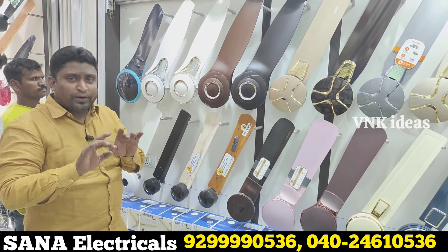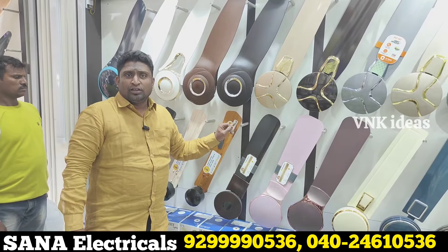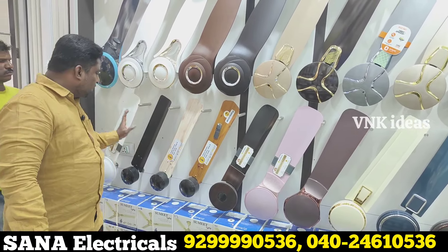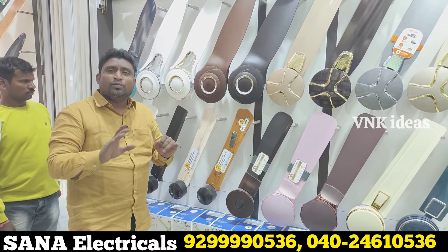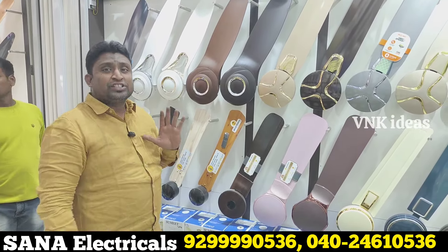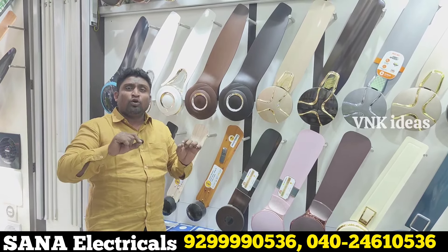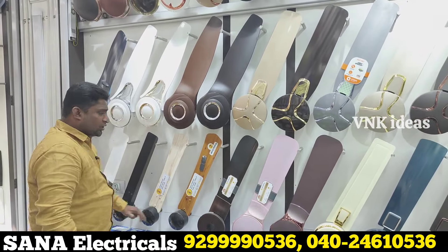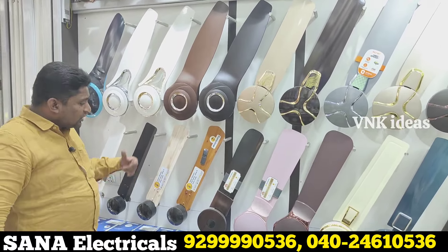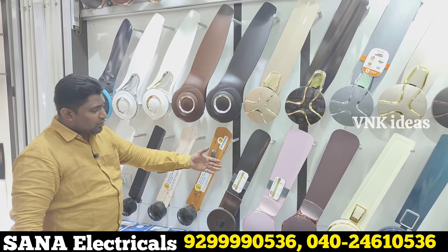BLDC fans are available. Starting from 2018, the ceiling fan is approximately 7 feet and remote BLDC fans consume only 32 watts. All these models in current condition will be only 32 watts. There are 4 to 5 colors available.